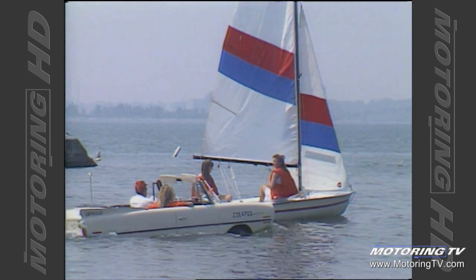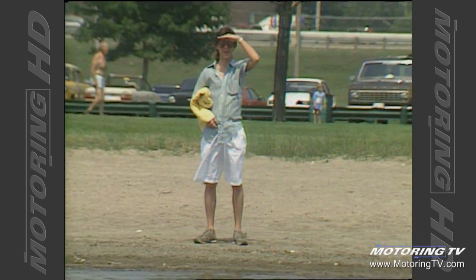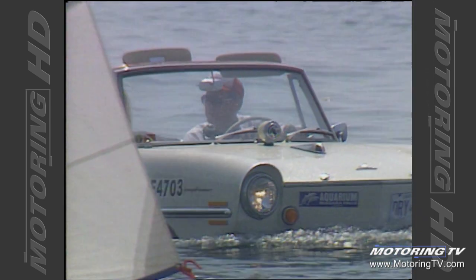You must get so many stares with this car. Whether you're on the water or on the land, always. People along the shore stop and take pictures of you and run and get their camera. Children particularly are fascinated with it.